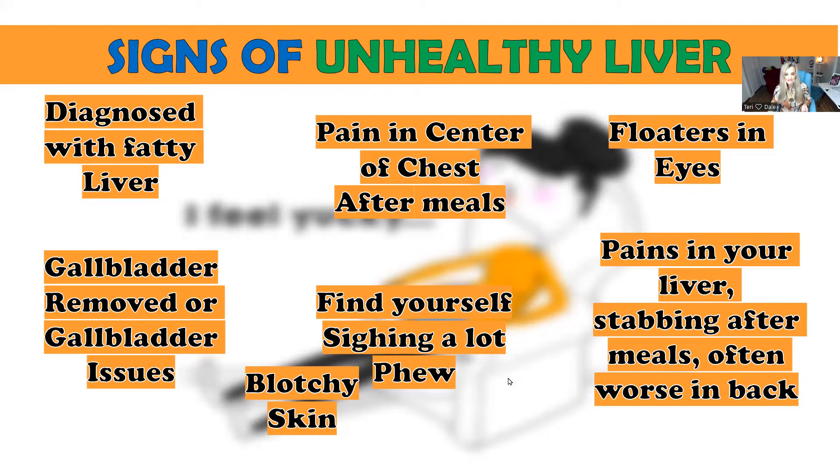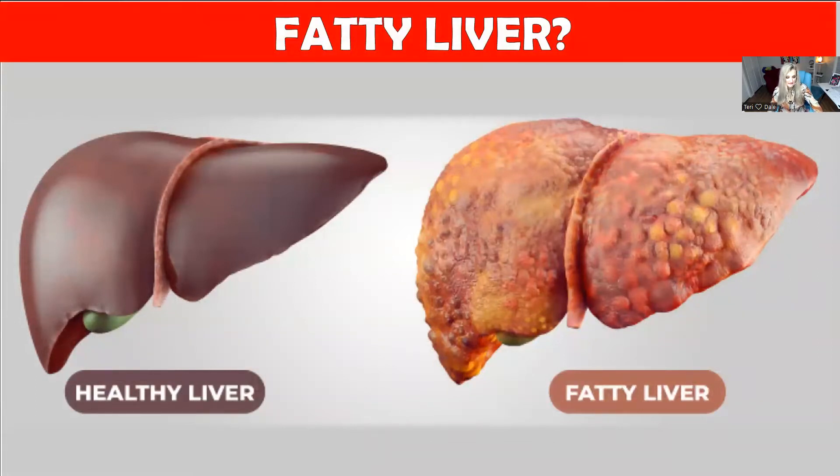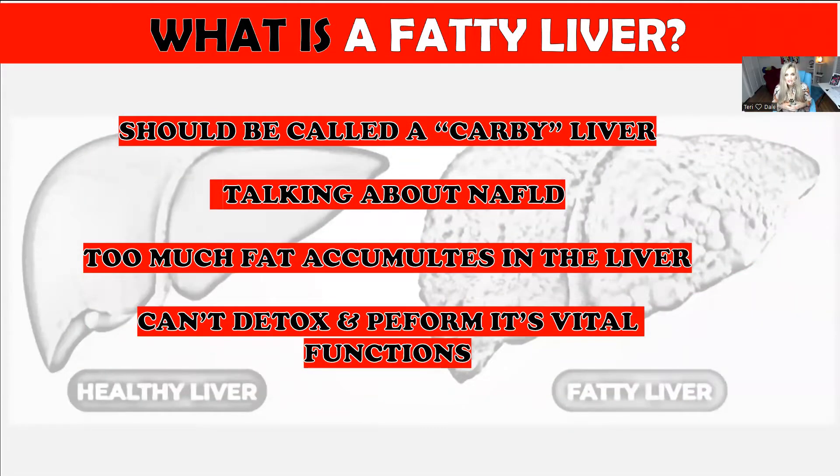Other signs include pain in the center of the chest especially after meals, sighing a lot, taking deep breaths, blotchy skin, floaters in your eyes, and pains in your back that are worse after you eat — these all indicate your liver is declining or sluggish. Also pay attention if you've been diagnosed with fatty liver, which basically means liver dysfunction.